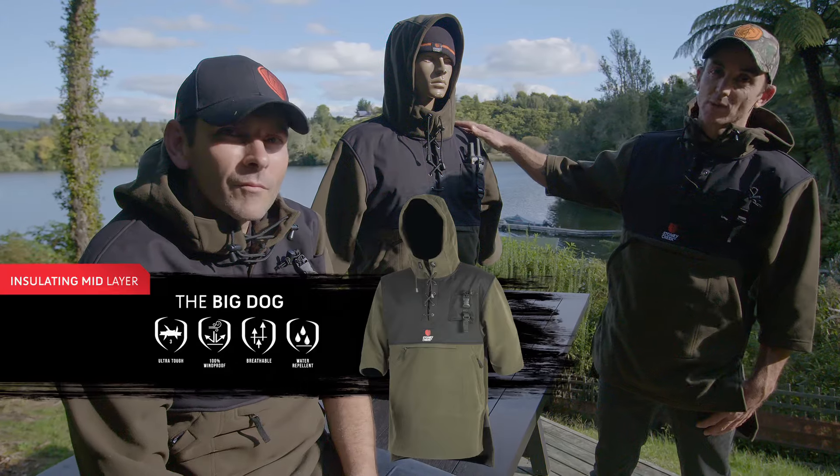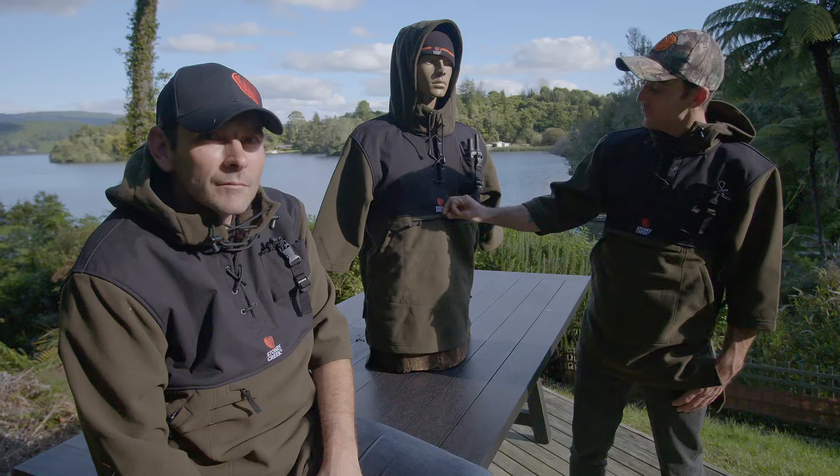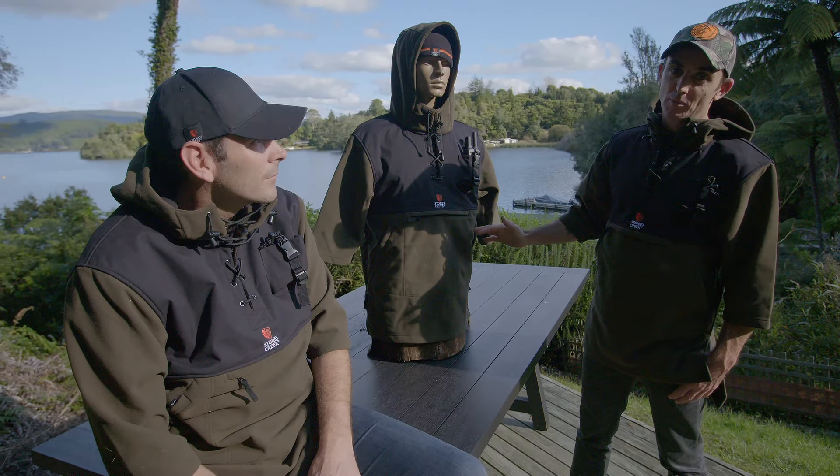It's all about durability this one. We've got a lace-up front on there, we've got heavy-duty YKK zips all the way through, and every stress point has been overly bar-tacked, full strength.